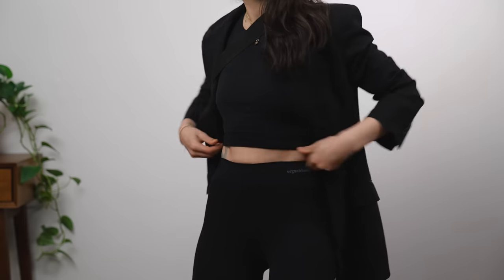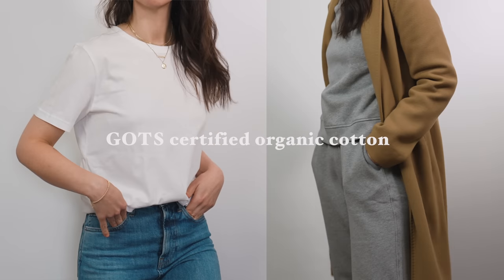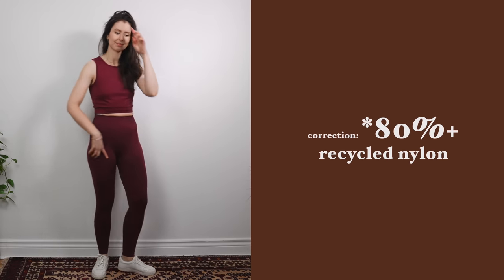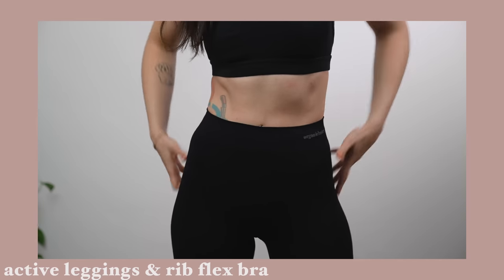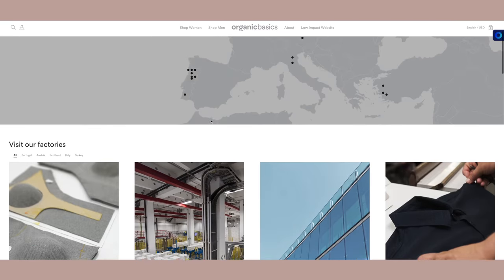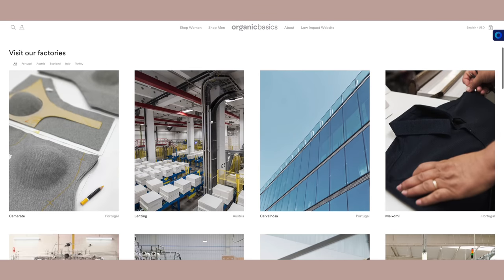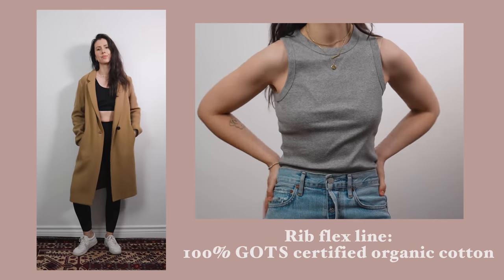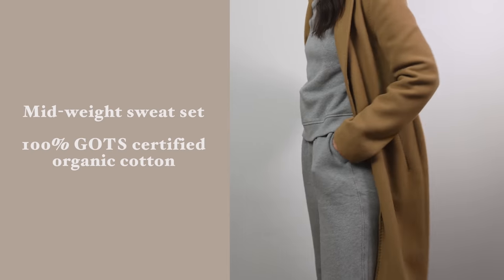They carry a range of basics from bras and underwear to now denim, accessories, and everyday wear. They use sustainable materials in their production like 100% GOTS-certified organic cotton, and when they do use synthetic fibers it is 100% recycled nylon. I've been wearing and working out in Organic Basics products for years and really do highly recommend them. They vet every step of their supply chain to make sure workers are paid fair wages while being environmentally friendly without sacrificing quality.